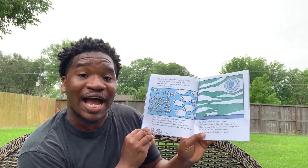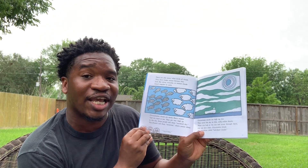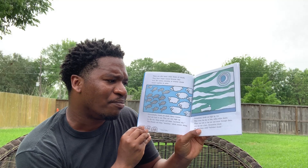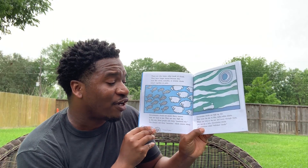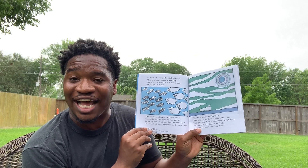Cirrostratus clouds are high up too. They cover the sky in thin milky white sheets. So when you look up at the sun and the moon through them, you can see a halo, like a ring. Cirrostratus clouds are sometimes called bedsheet clouds.